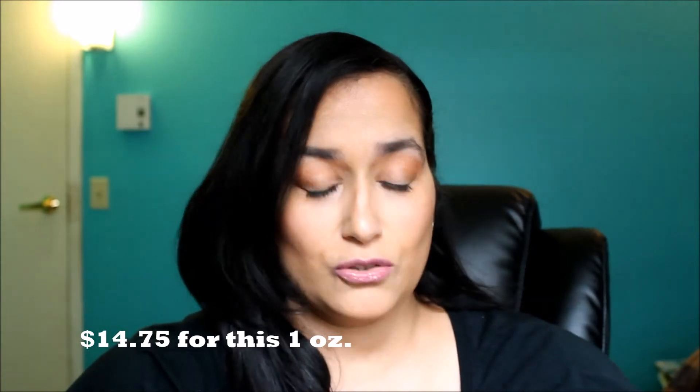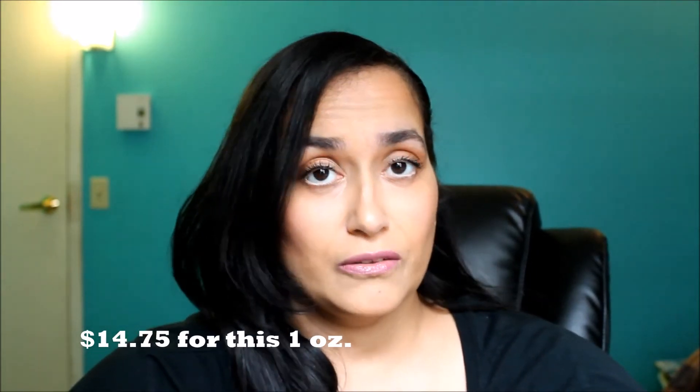So let's get into the first thing. I have from Derma E a hydrating night cream. It says it's all natural, and this is half an ounce or 14 grams of product. A full size is $29.50. As always, I will put the full size ounces and price down below in the description box, so watch for the annotations throughout the video.